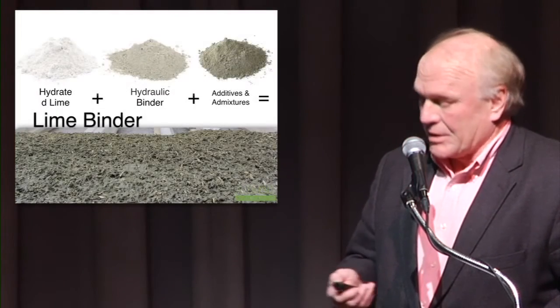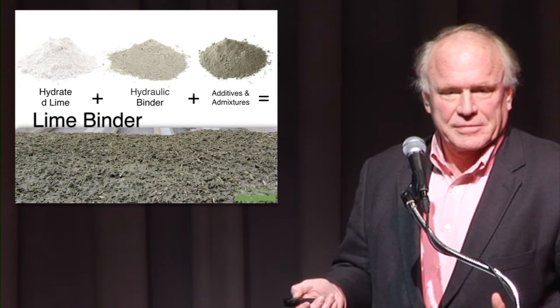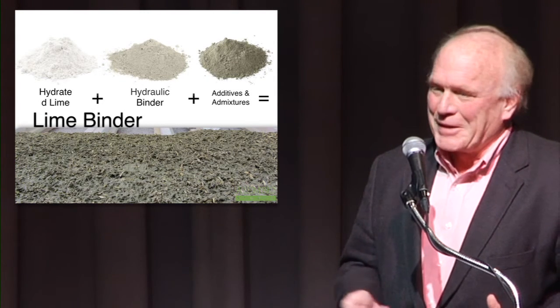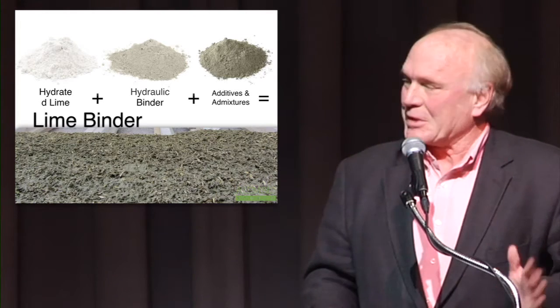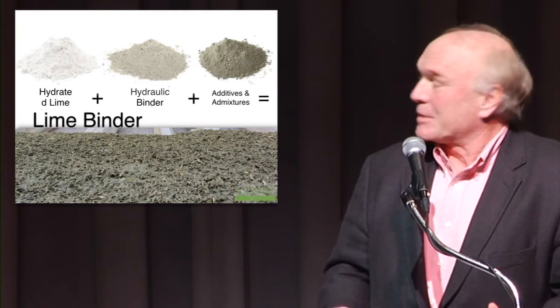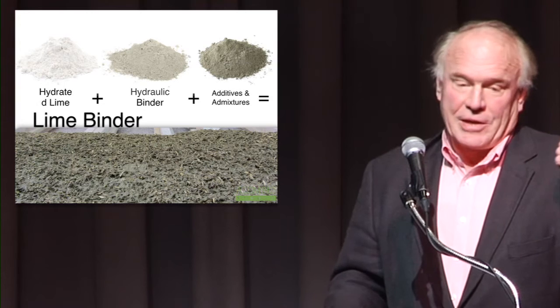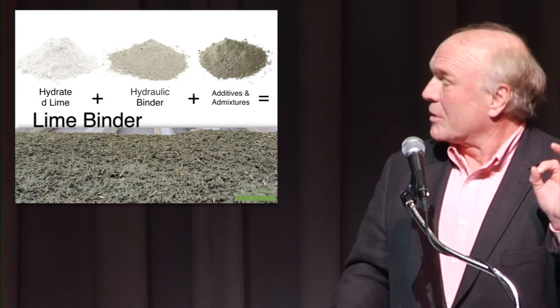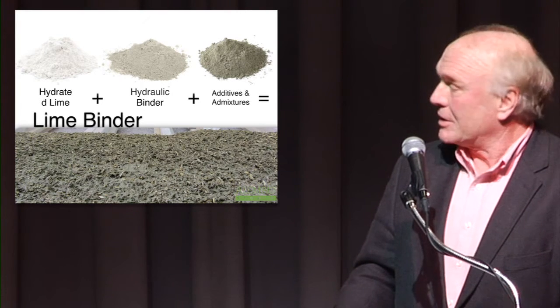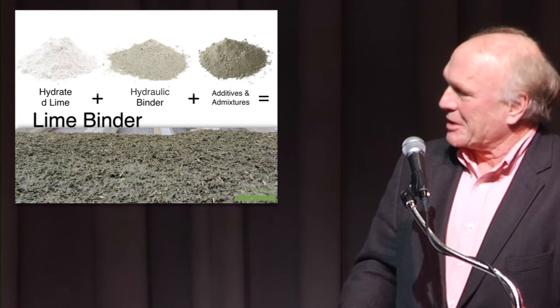So what is it really? This is Hempcrete 101. What is it? It is basically a combination of three materials: hemp hurd, which is the woody core of the plant; a lime binder; and water. All of these are reasonably accessible.